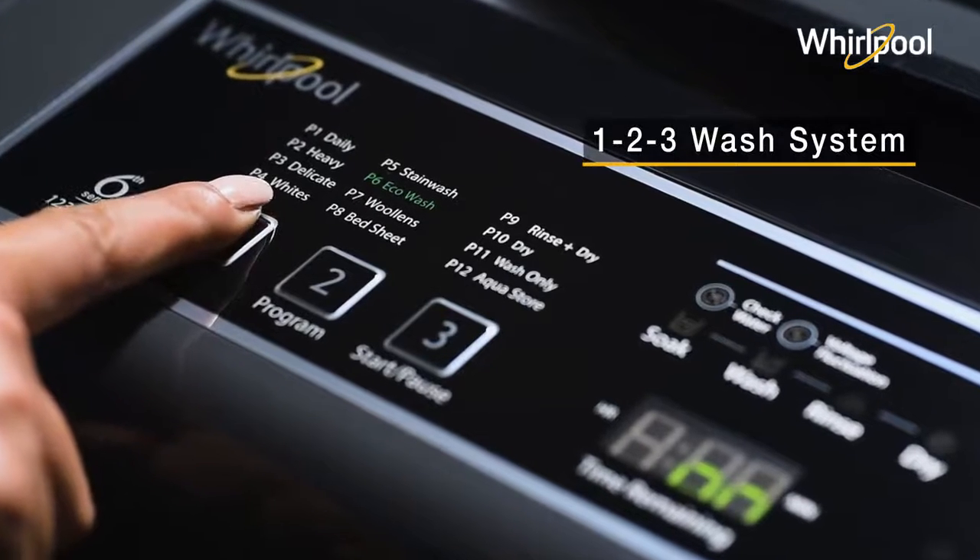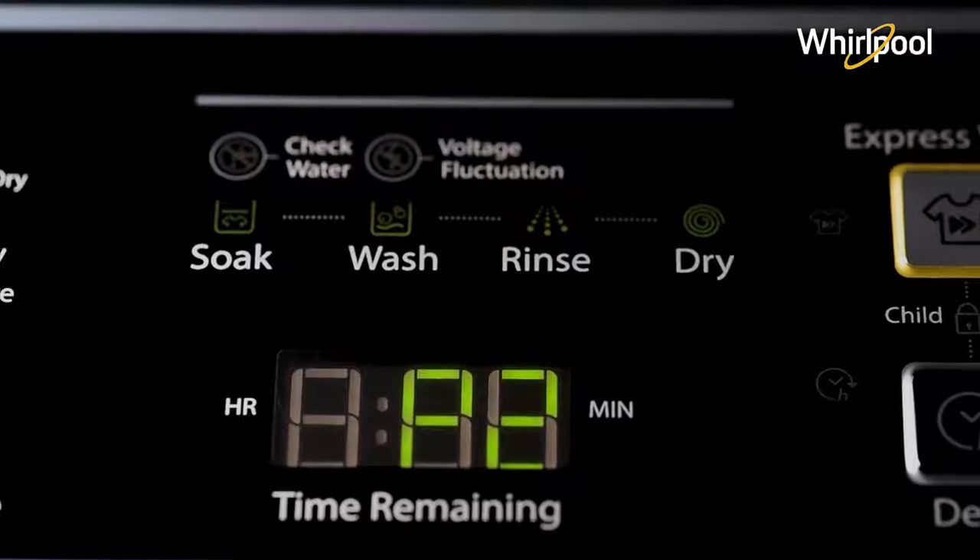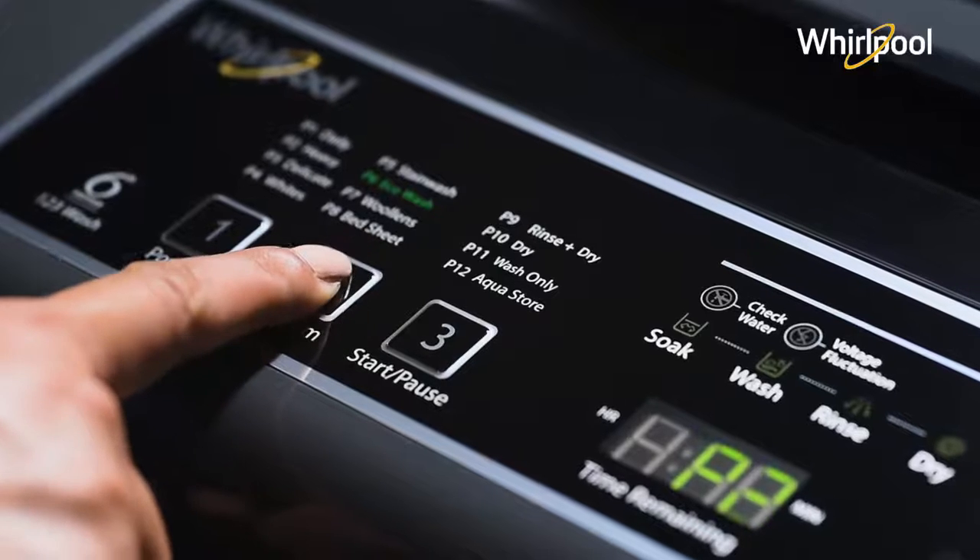This machine restarts automatically after any voltage or water fluctuation and continues the cycle from where it left off. The easy-to-use 123 wash system ensures a complete wash cycle and can be operated with just 3 simple buttons.